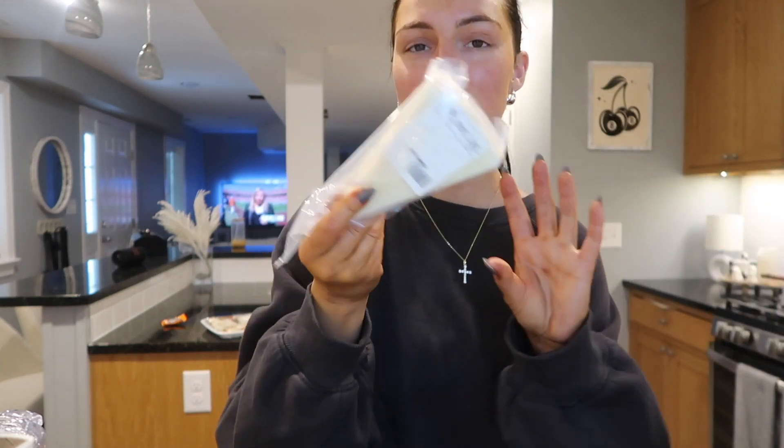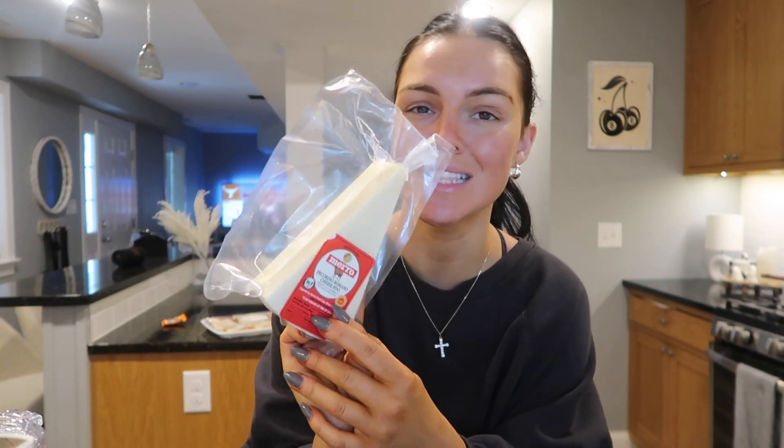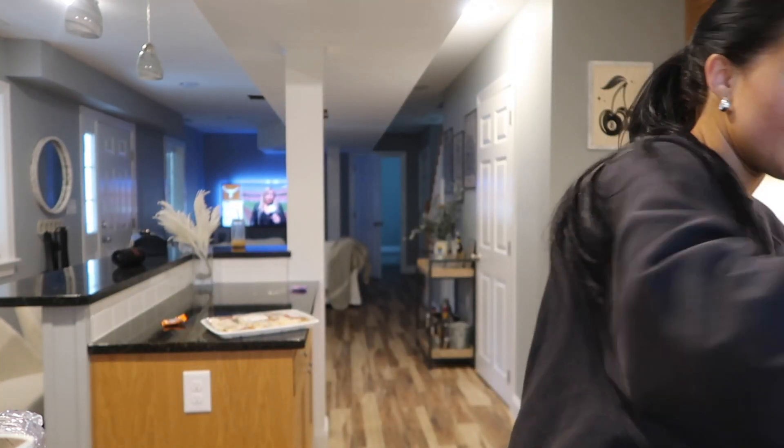Next, I got some $17 pecorino romano — this is my favorite cheese ever. I didn't know it was that much money but it's vacuum sealed, so it's obviously the good stuff. I can't wait to grate that up and put it on tonight. I also got some parsley because I'm going to make meatballs.